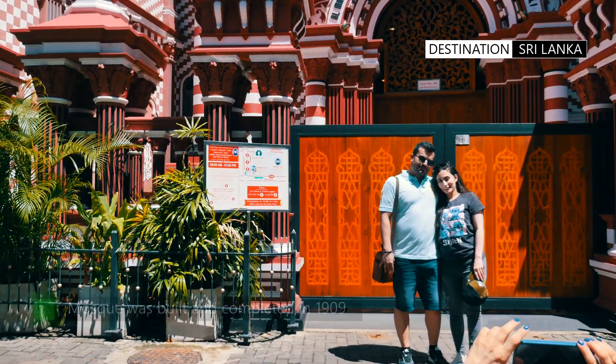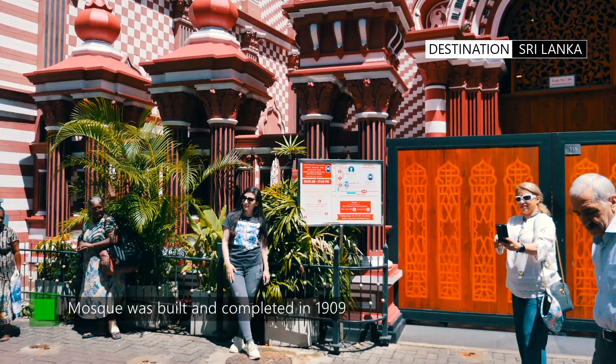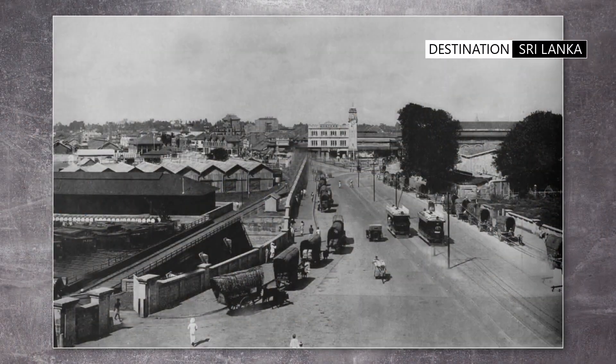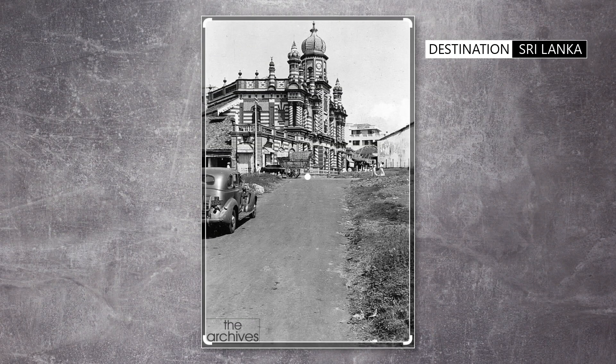The Jami Ullalfa mosque was completed just a year later in 1909 and became an unusual and vibrant site in the neighborhood of PETA. Folklore says that in the early part of the 20th century the mosque was clearly visible to sailors when approaching the port of Colombo.